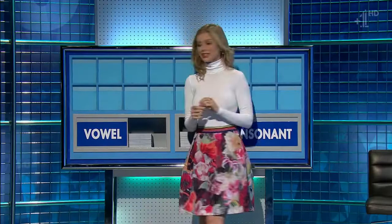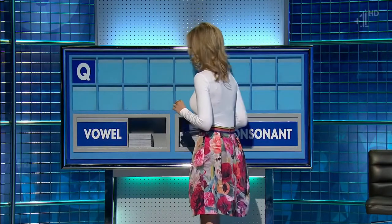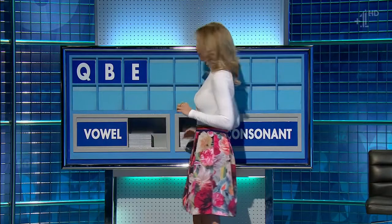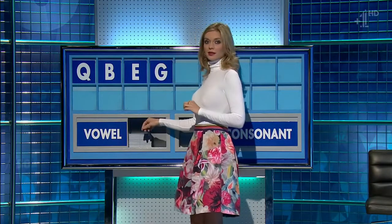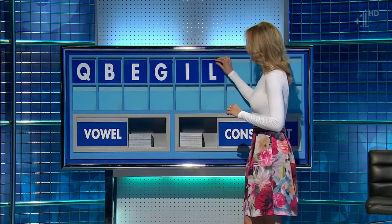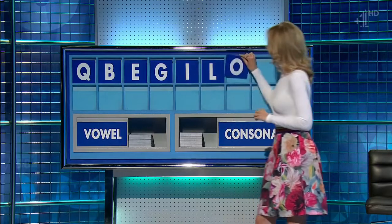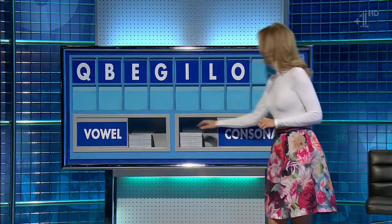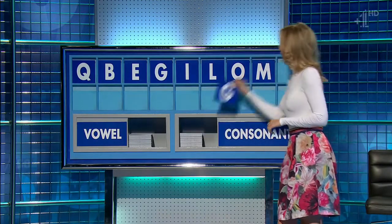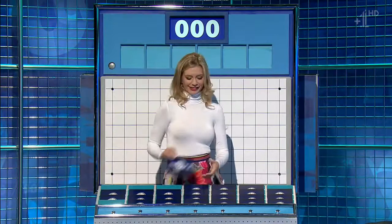Thank you. Start with Q and another one. B, vowel, place A. Consonant. G, vowel, I. Consonant L. Vowel please, O. Consonant M. Consonant please, and the last one G. What have we got there? Susie, Dave, Ellie — indeed, 14 points to Anne. And now, please Rachel. Thank you Anne.